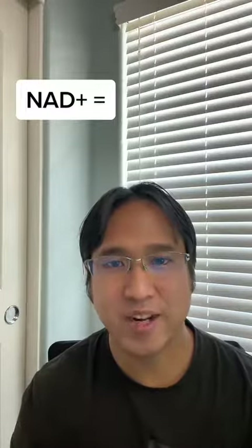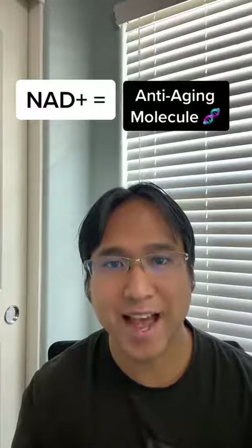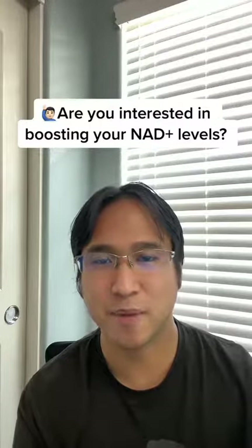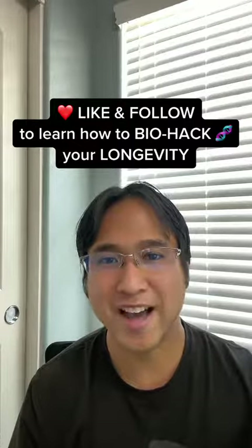NAD, or nicotinamide adenine dinucleotide, is also known as the anti-aging molecule. If you are interested in improving your NAD levels and products like this, like and follow to learn how you can biohack your longevity.